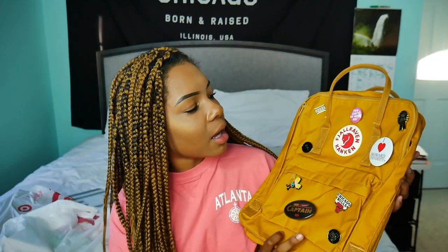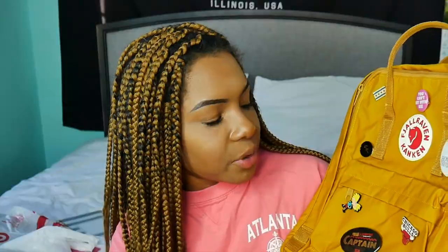So without further ado, we're going to get started. The most important item when you go back-to-school supply shopping is a backpack, because you could buy all the supplies in the world but if you have nothing to carry them in, what's the point? The backpack that I got for my first year in college is this Fjallraven Kanken backpack. I used to have a red one — I actually still have it, I'm giving it away — but this is the one that I got. This color is kind of doing a lot for me. I think it's the opposite of who I am as a person, but I really like the color and I bought it.